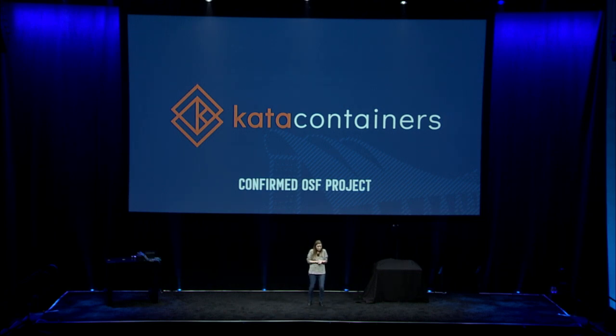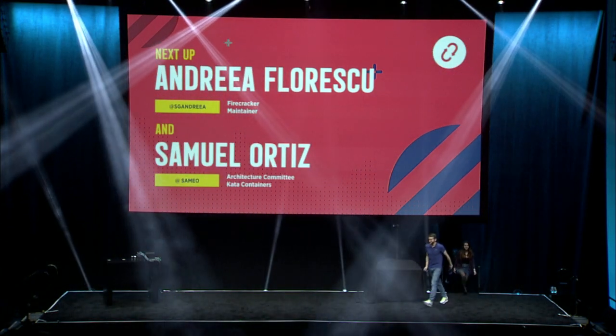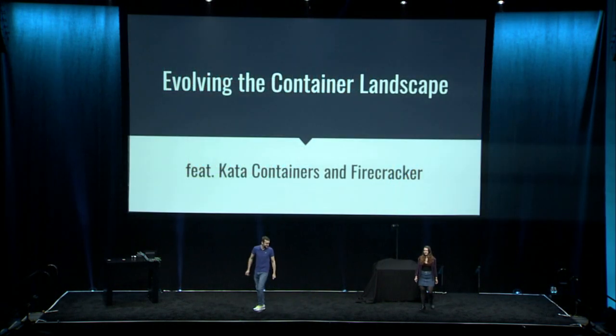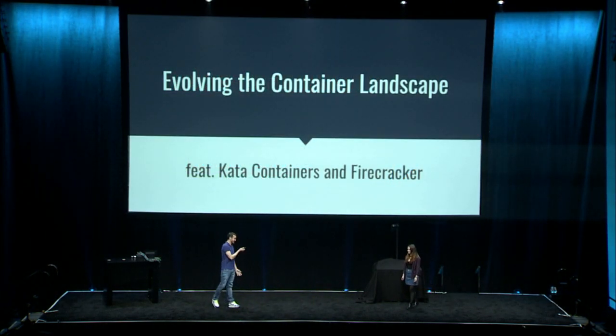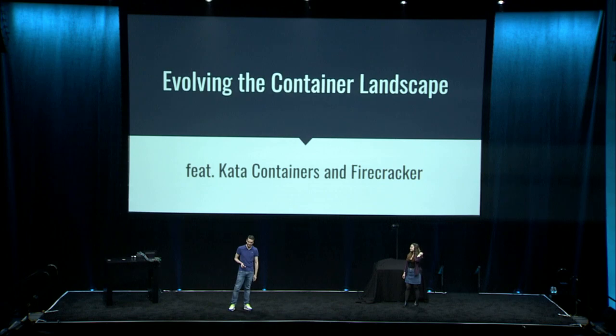Kata Containers has been the center of some really interesting opportunities for cross-communication, collaboration, and integration. To tell you more about that, I'm bringing up two collaborators from Kata Containers, Firecracker, and the RustVMM project — Andrea Florescu and Samuel Ortiz. Today we're going to talk about how we're evolving the container landscape through open source projects like Kata Containers, Firecracker, and RustVMM.